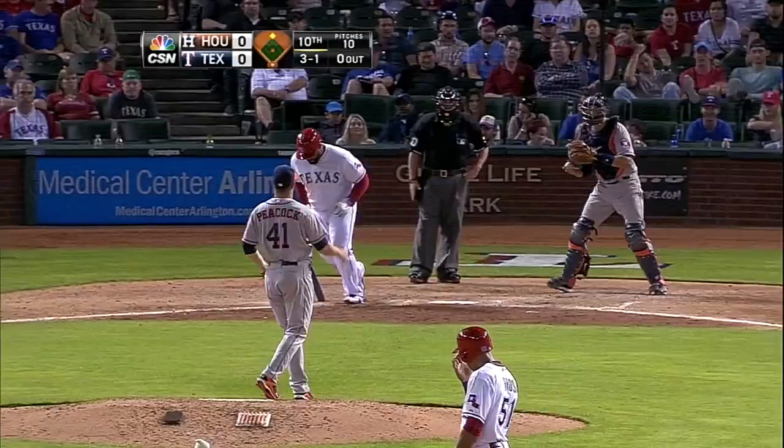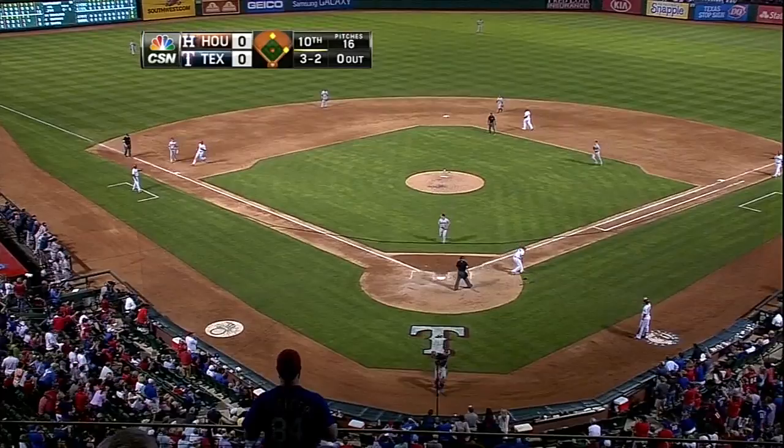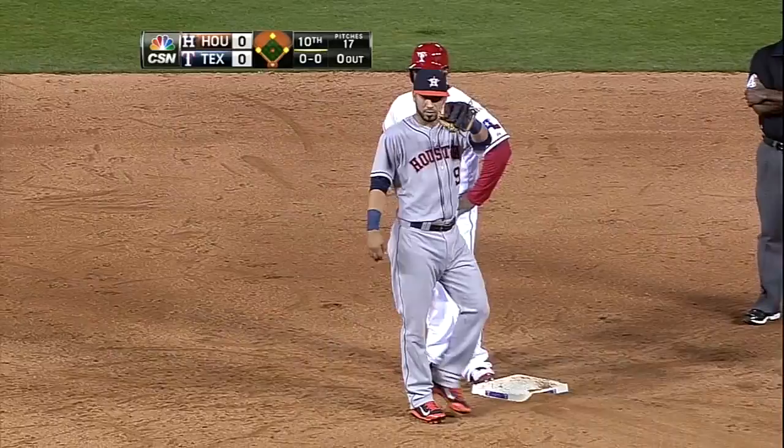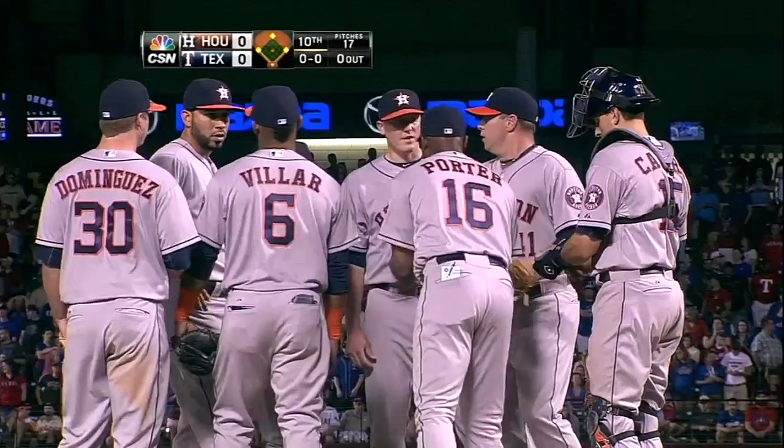Far from it — he gets behind Castro and the bases are loaded with nobody out. Eight walks for Houston. Bull Porter responds with a five-man infield and an adjusted outfield alignment, with Dexter Fowler playing no man's land between left center and right center.